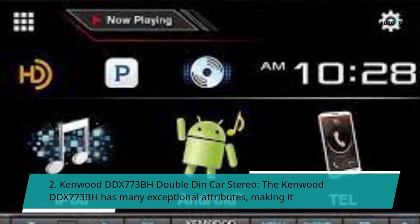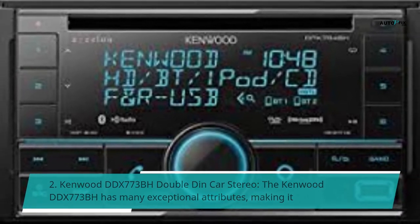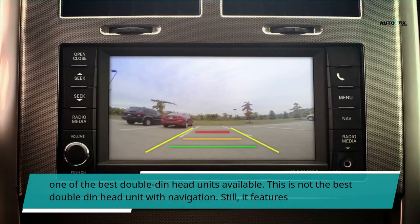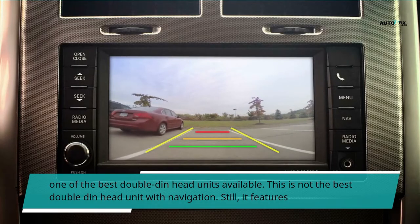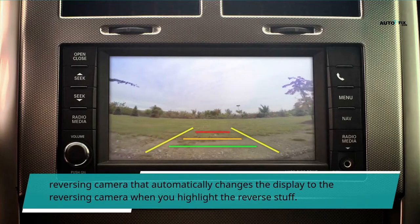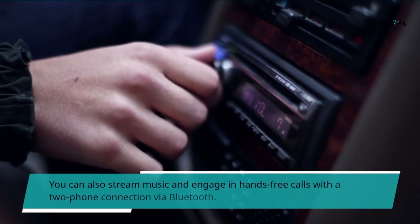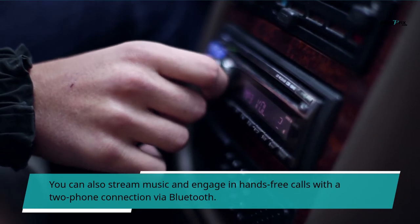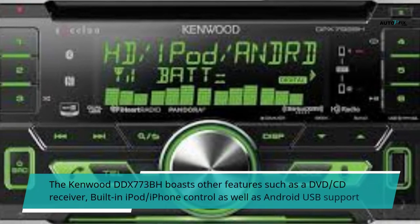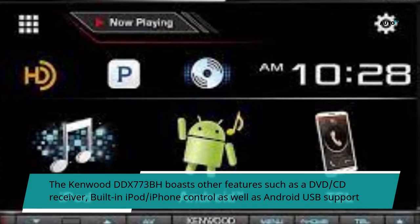Number 2: Kenwood DDX 773 BH double-din car stereo. The Kenwood DDX 773 BH has many exceptional attributes making it one of the best double-din head units available. While it is not the best double-din head unit with navigation, it features a reversing camera that automatically changes the display when you select reverse. You can also stream music and engage in hands-free calls with two-phone connection via Bluetooth. It boasts other features such as a DVD/CD receiver, built-in iPod/iPhone control, and Android USB support.